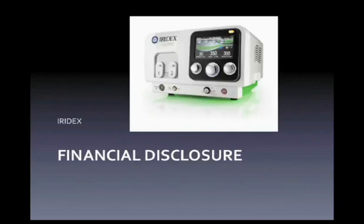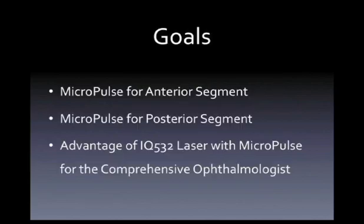I want to thank Iridex for their support for tonight's program. My goals for tonight are to talk about how we can use the micropulse for the anterior segment for treatment of glaucoma, as well as for the posterior segment for conditions like diabetic macular edema or branch retinal vein occlusions, and how the IQ532 laser with micropulse is an excellent choice for the comprehensive ophthalmologist.